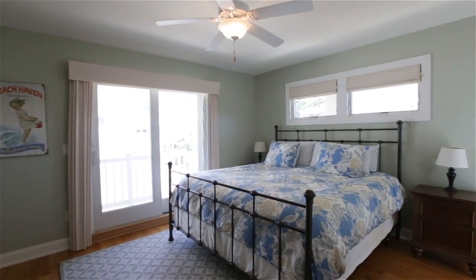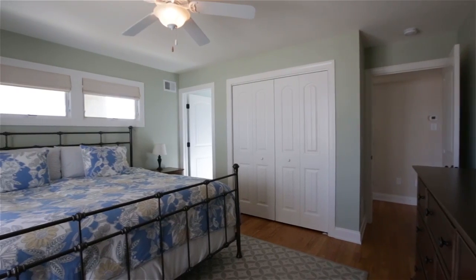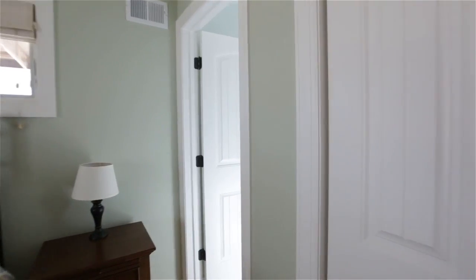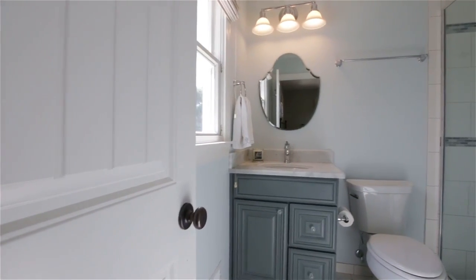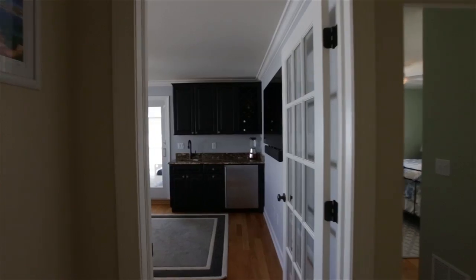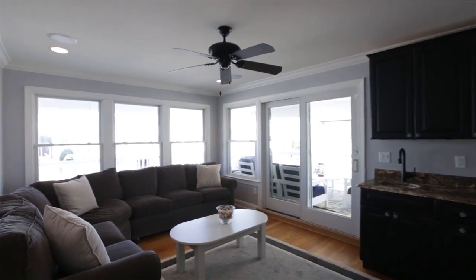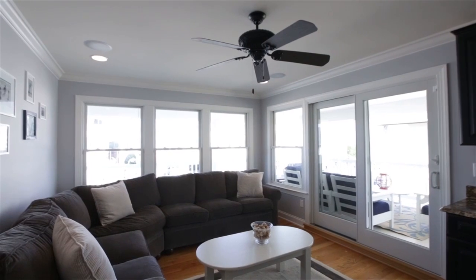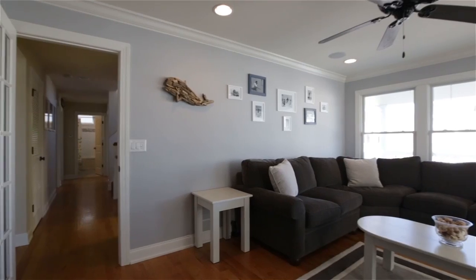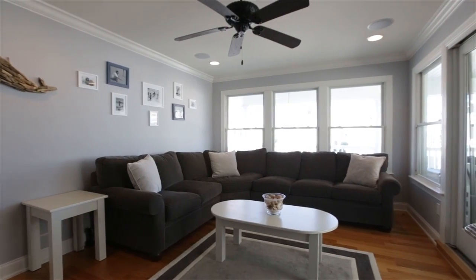A junior master suite, with its own private balcony, custom window treatments, hardwood floors, and oversized closet, offers a private escape. The bath is designed with beautiful tile accents and showcases a river rock shower floor. A large family room complete with a wet bar, refrigerator, and ice maker is perfect for entertaining. This room is fabulous for overflow during large parties or relaxing with the family after a long day.